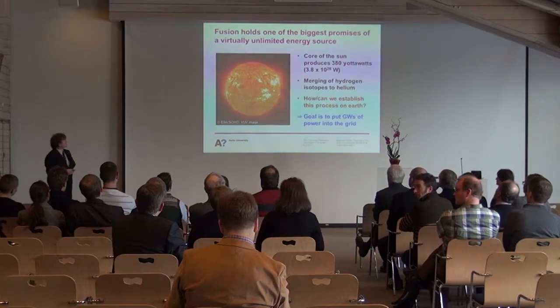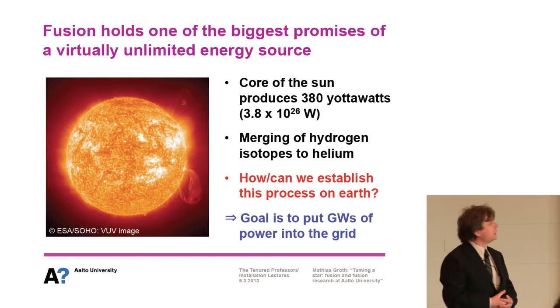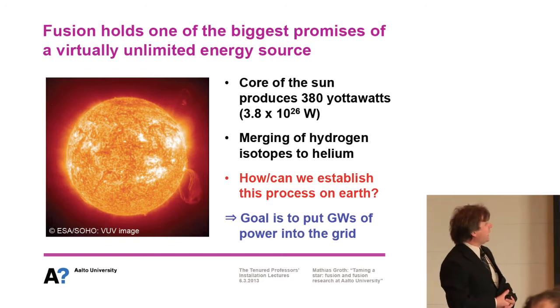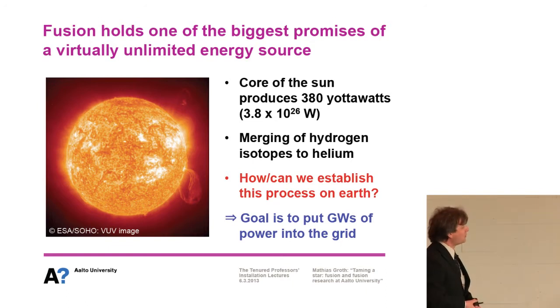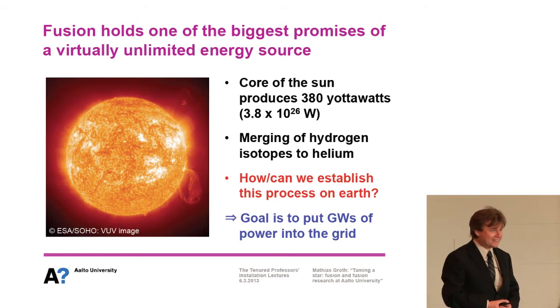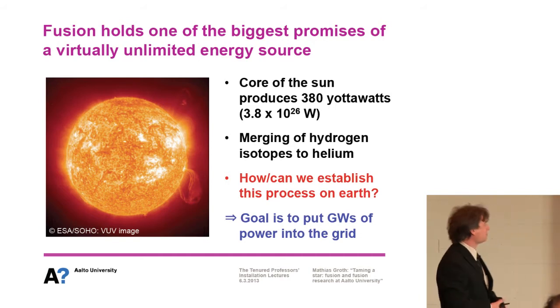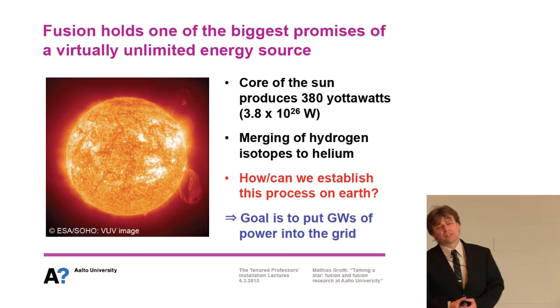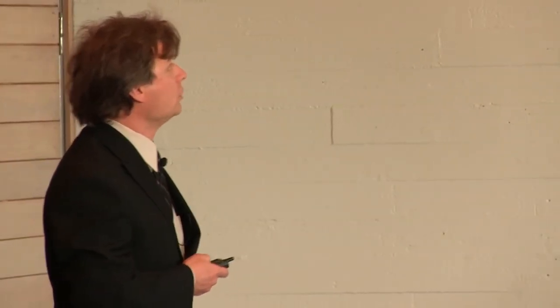Fusion is one of the biggest promises of a virtually unlimited energy source. The core of the sun produces 380 yottawatts — that's 3.8×10²⁶ watts — which is about 12 orders of magnitude higher than human energy consumption per hour. That's a lot of energy coming out of the core of the sun, as viewed by a satellite.